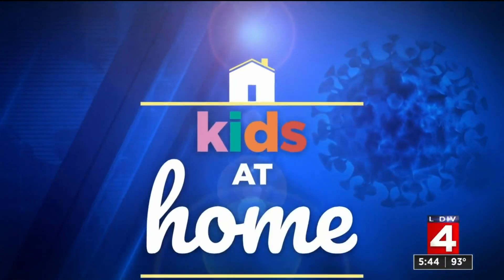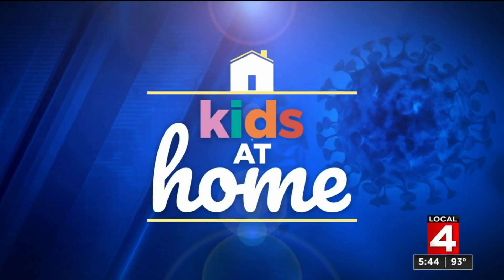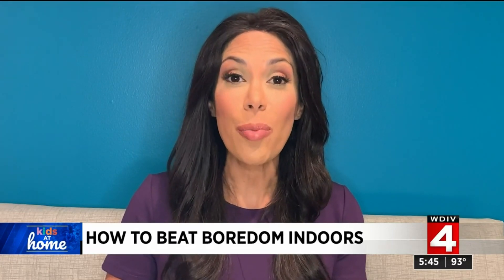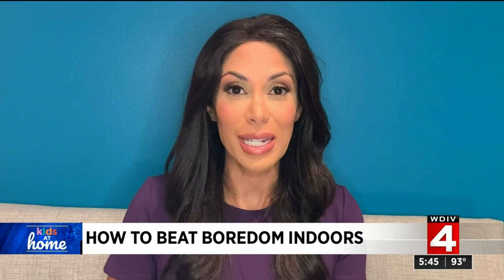There are some surefire ways to beat boredom. It's hard coming up with fun things to do for your kiddos who are home all day, and it's an even bigger challenge when you're stuck indoors. A local mom is sharing her top boredom busters for those rainy days.